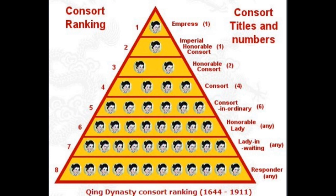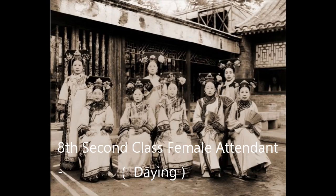From this slide, you will see that there are eight ranks of imperial consorts. Let's go to the bottom and then work our way to the top. I will slowly explain each rank's definition and what they can do in the palace.